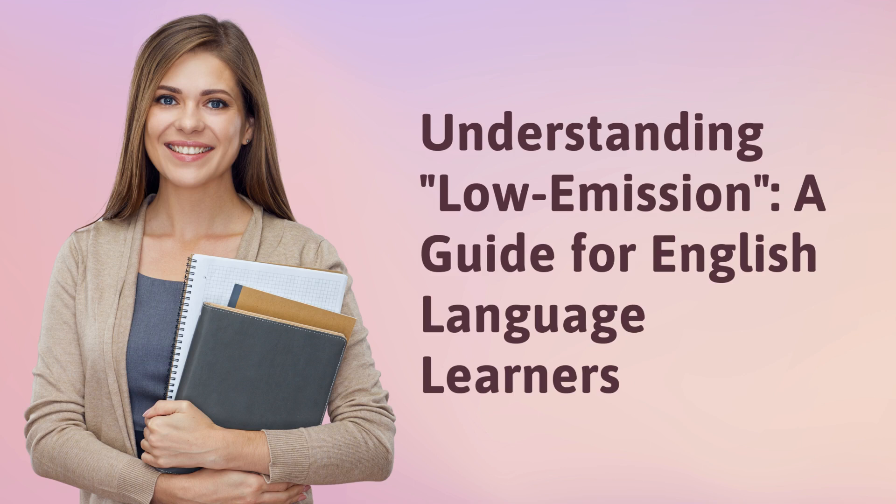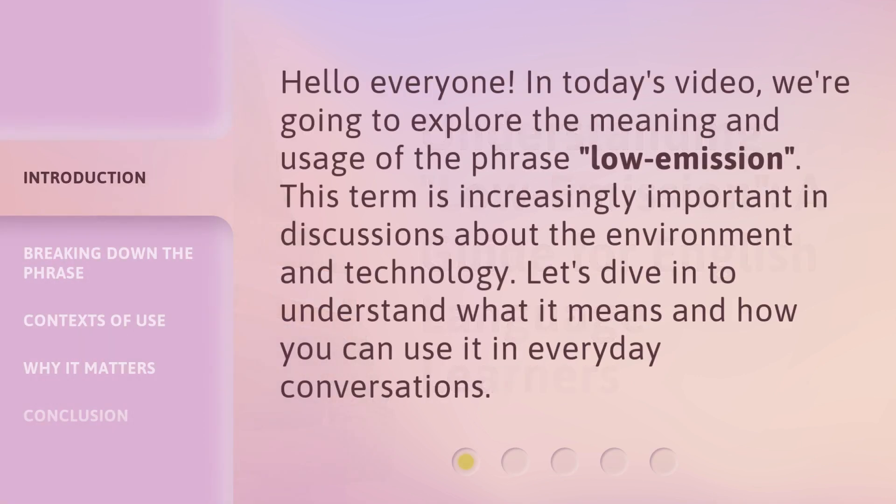Understanding low emission: a guide for English language learners. Hello everyone. In today's video, we're going to explore the meaning and usage of the phrase 'low emission.' This term is increasingly important in discussions about the environment and technology. Let's dive in to understand what it means and how you can use it in everyday conversations.